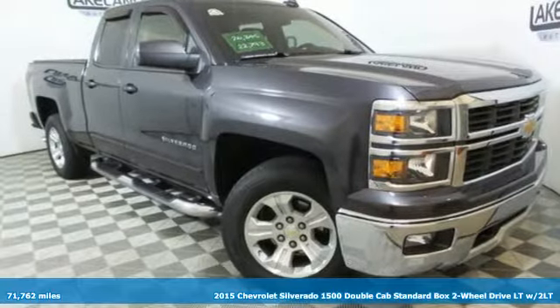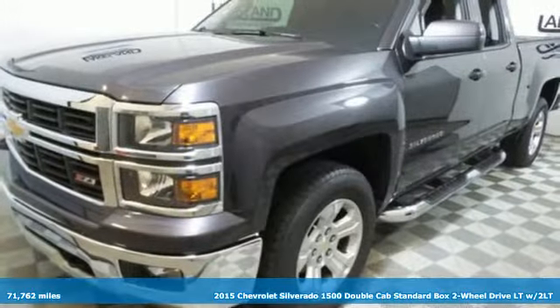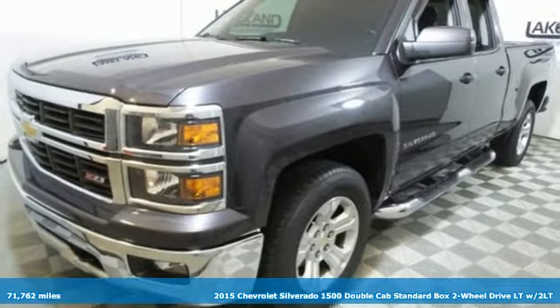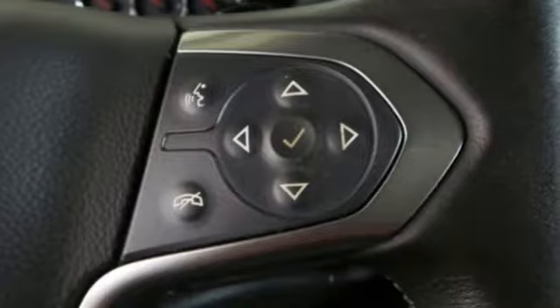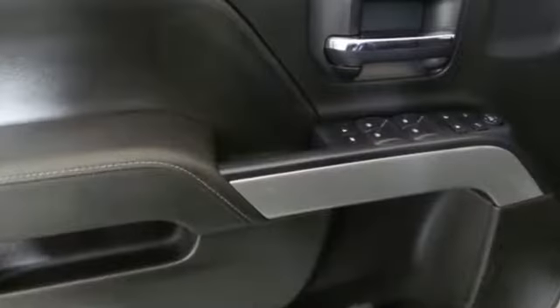Here's a certified 2015 Chevrolet Silverado 1500. Projecting strength and durability and built to back it up, this Silverado 1500 is definitely one book you can judge by its cover.